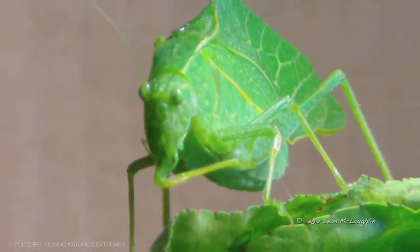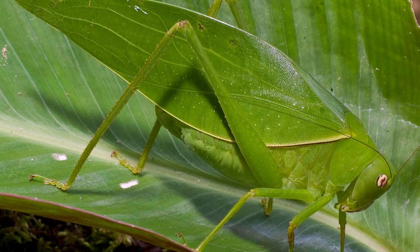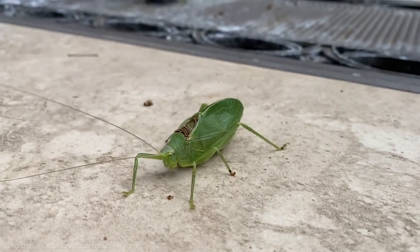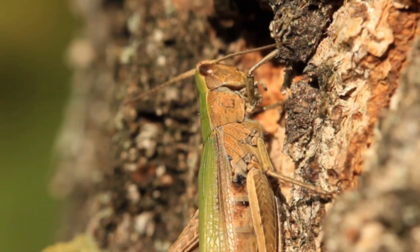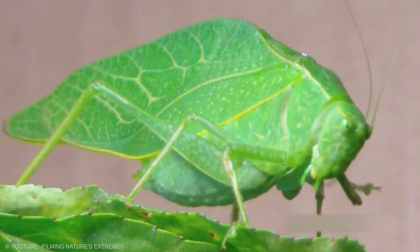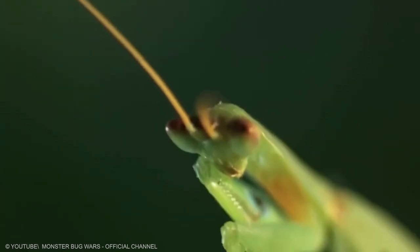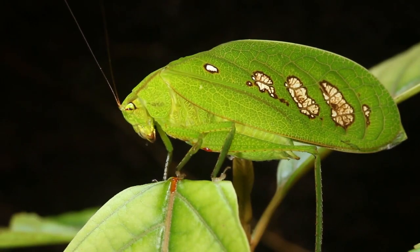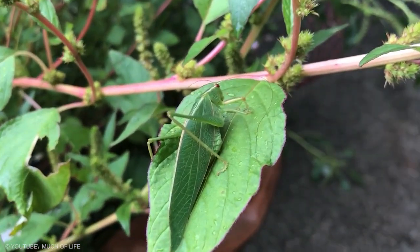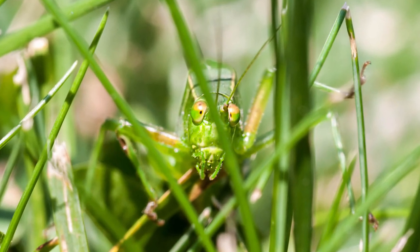Katydids are primarily nocturnal with strident mating calls. Many exhibit mimicry and camouflage, commonly with shapes and colors similar to leaves. When they rest during the day, they enter a diurnal roosting posture to maximize their cryptic qualities, fooling predators into thinking the katydid is either dead or just a leaf on a plant. By flicking their wings open when disturbed, they use the coloration to fool predators into thinking the spots are eyes, and in combination with their leaf-mimicking coloration, this allows them to blend in with their surroundings.